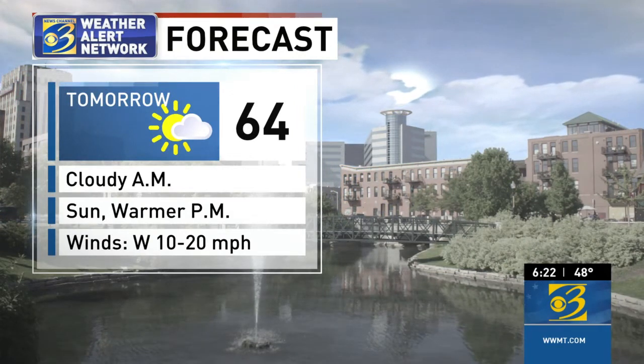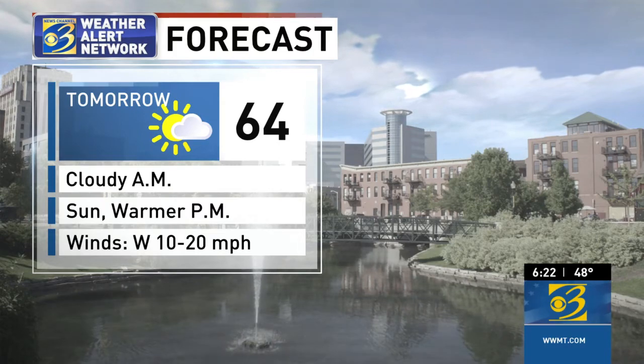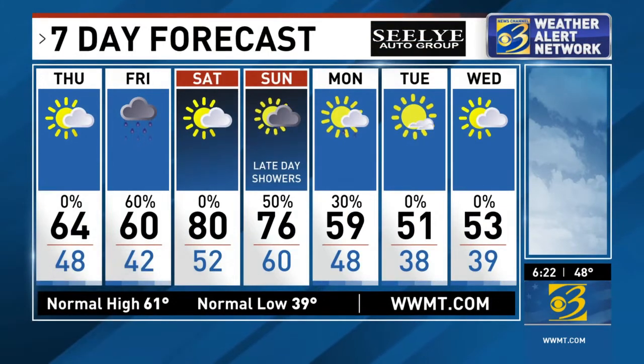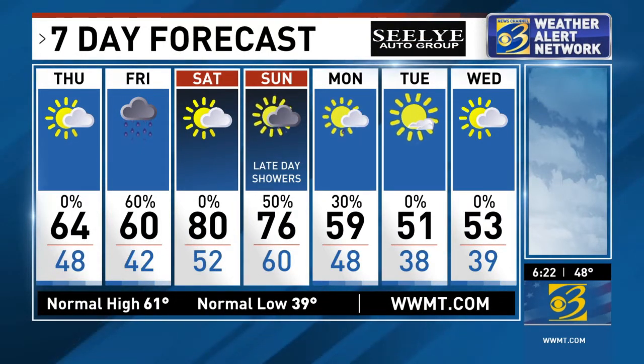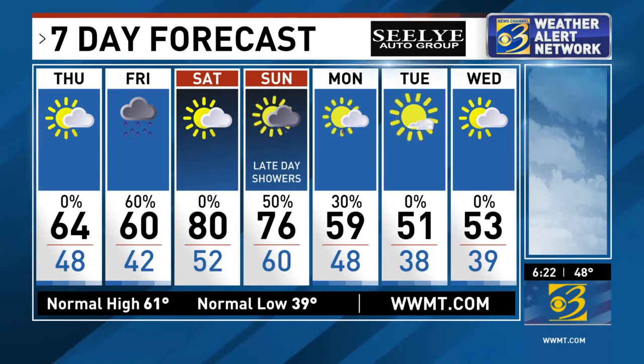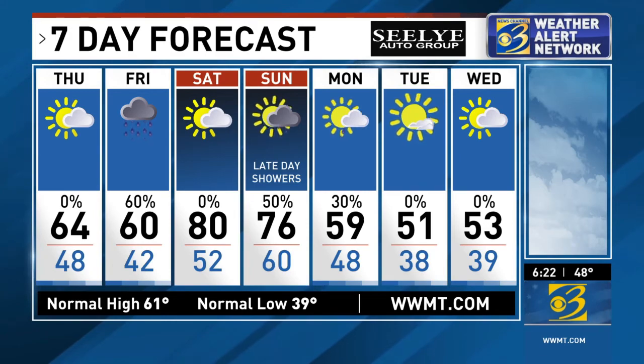Looking ahead to your Thursday forecast: cloudy in the morning, and then some sunshine and much warmer in the afternoon — 64 is going to be really nice. Your 7-day forecast: rain back in the picture for Friday. Saturday is delightful with a capital D. Sunshine and 80, with late-day showers on Sunday. And then we get much cooler for next week.